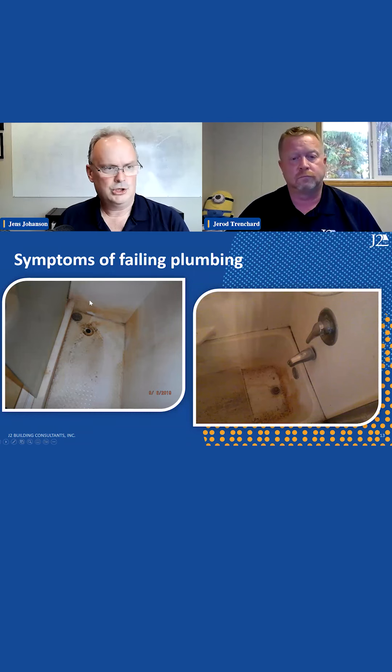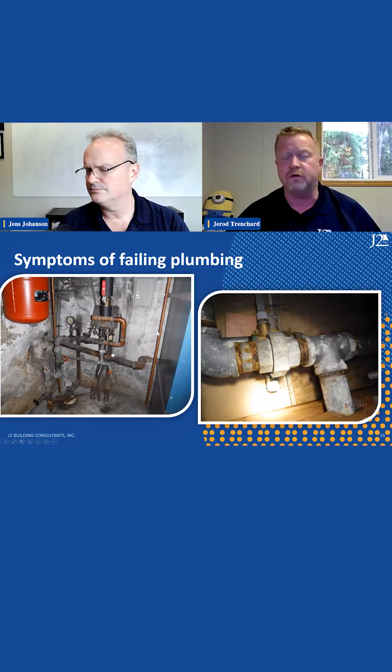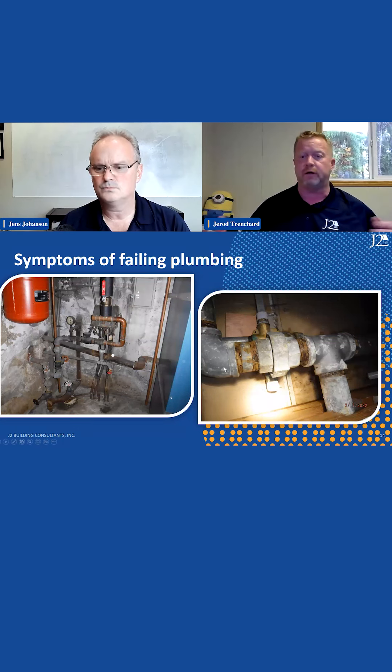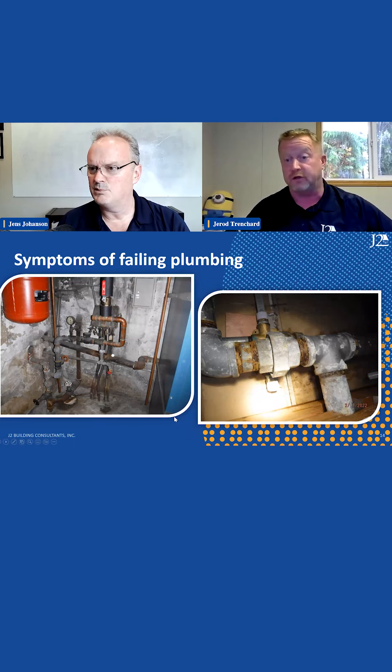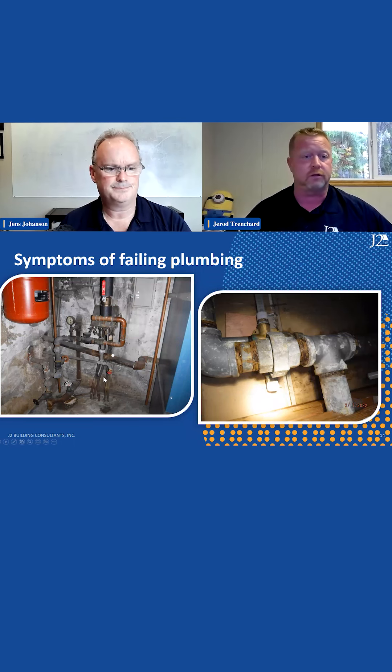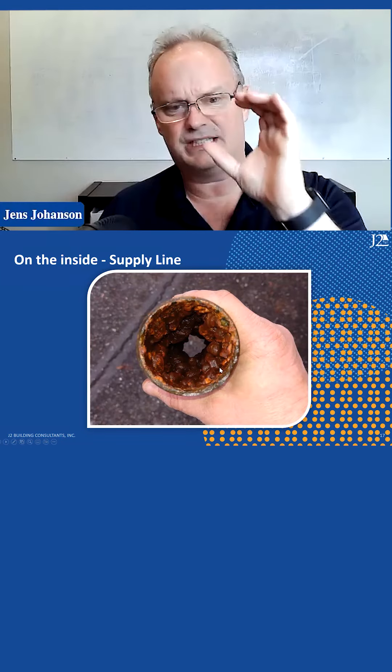Any other signs of failure — temperature control: if you're in your shower and it takes a while for warm, hot, or cold water to arrive, that's a sign. Obviously any leaks, the staining. Low water pressure is another one.